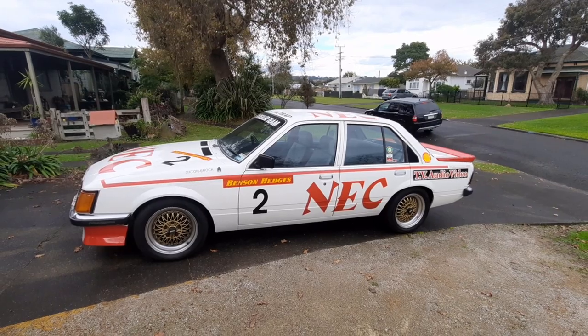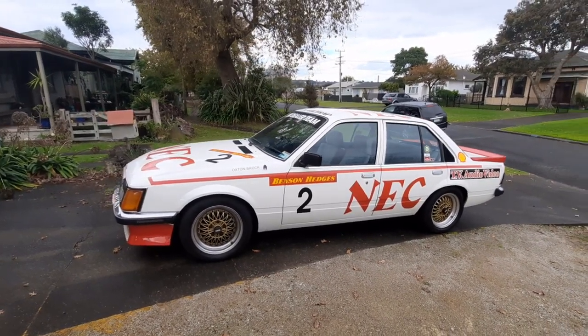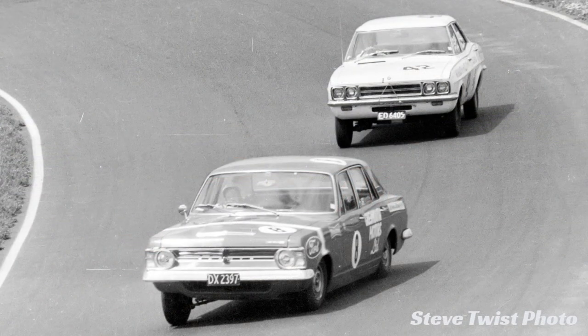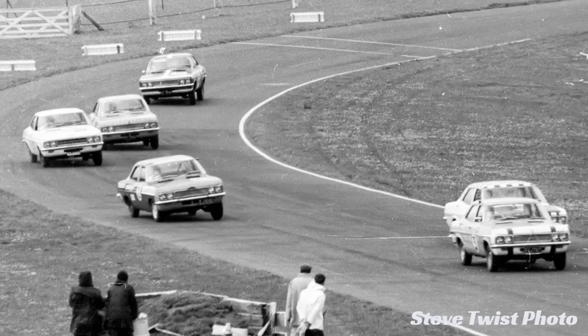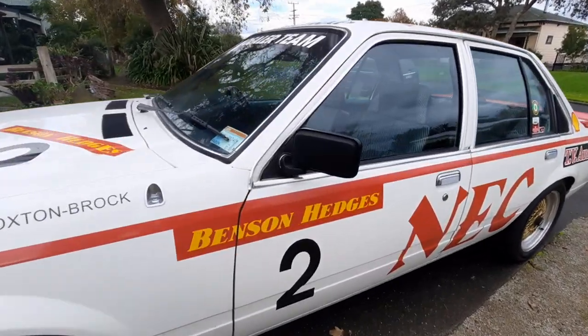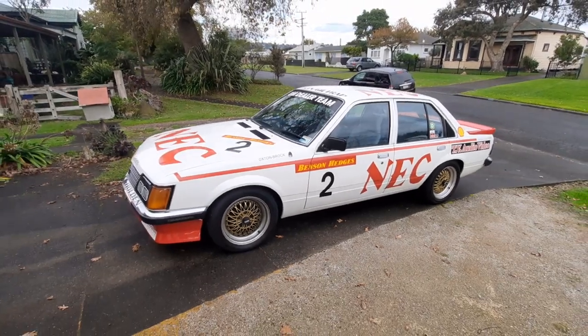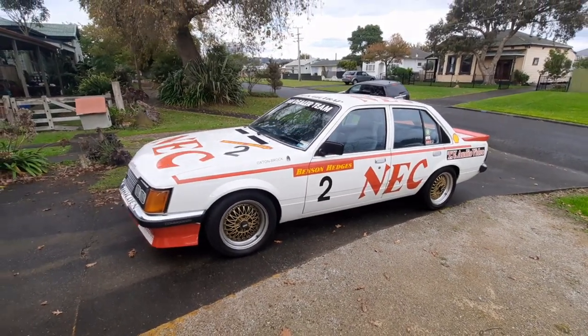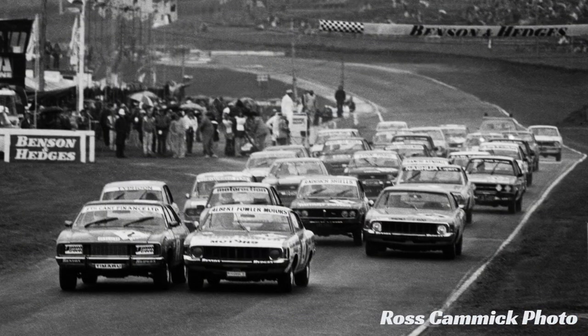Before I provide the background info on these particular cars — back in the 1960s a 500 mile endurance race was created, contested at the Pukekohe racing circuit, and it was called the Benson and Hedges 500. Benson Hedges sponsored the race. Only New Zealand assembled cars were eligible to compete, and they had to be completely bog standard — you couldn't modify them at all.